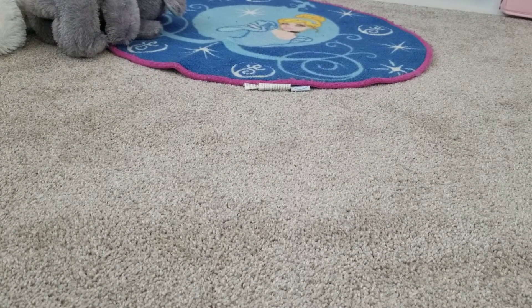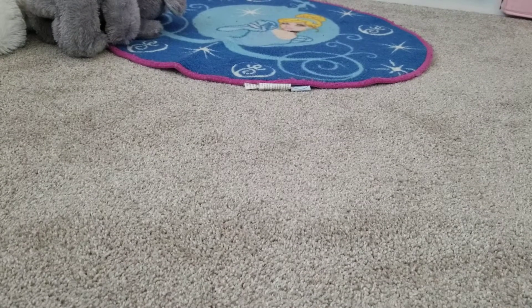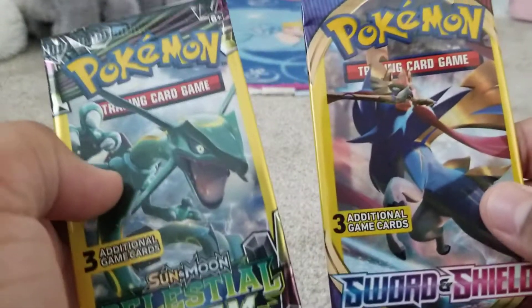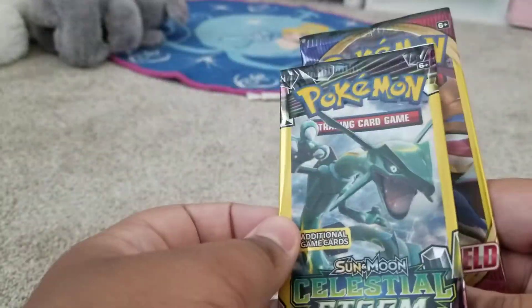Hey guys, today I'm in my room — I'm sleeping in here because my phone's at five percent. Today we're gonna open something. I did open some of these earlier if you've seen my videos — Dollar Tree packs, two of them to be exact: Celestial Storm and Sword and Shield.